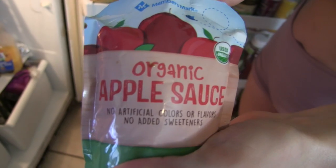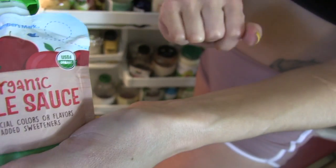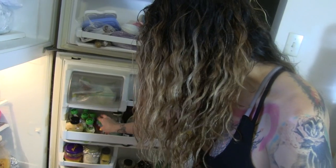Another must-have is applesauce pouches, especially since I got my braces and can't bite into a traditional apple unless I have time to cut one up. So I just squeeze one of those bad boys in my mouth to get that fast energy, fast carbs, and fast healthy natural sugars.